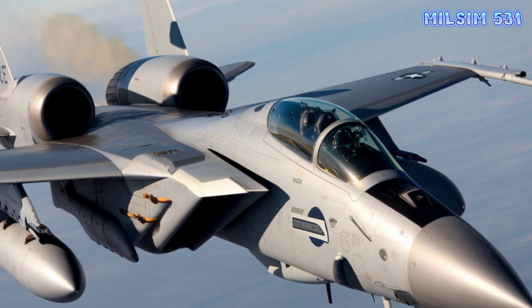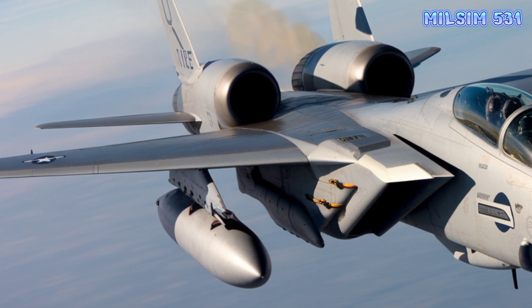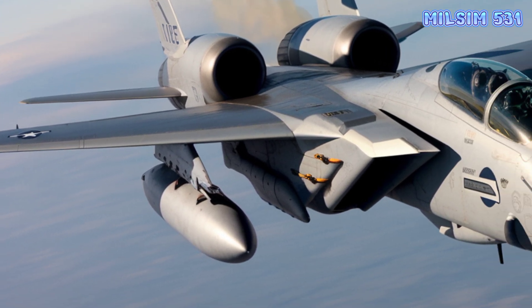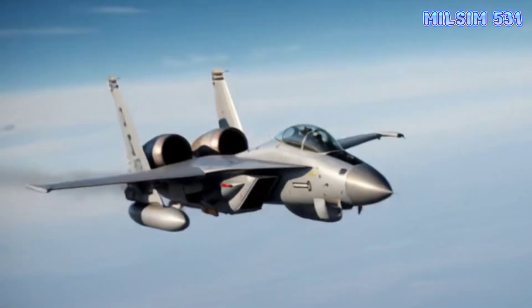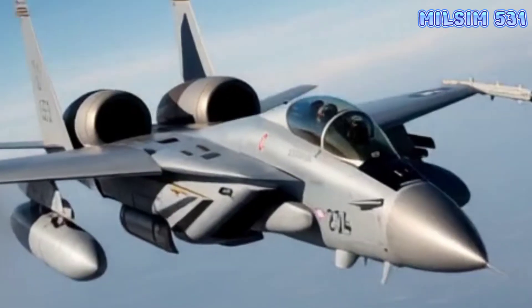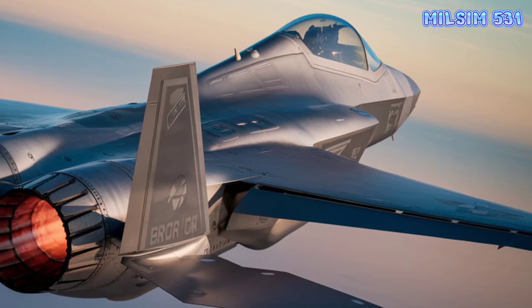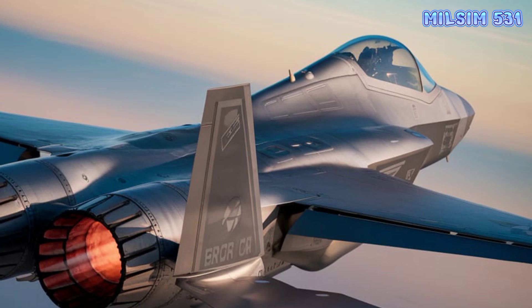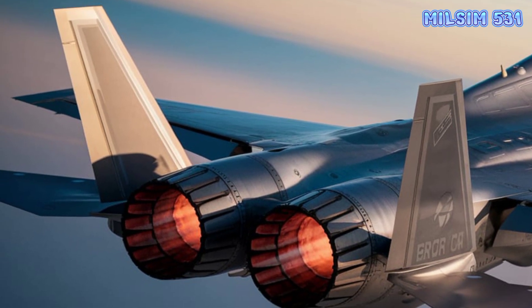Later models also gained bomb-carrying capability. The F-14's variable sweep wings allowed it to adjust for maximum agility and speed, making it one of the most maneuverable and effective fighters of its era. Not just a fighter, the F-14 was also a fleet defender — with the powerful AWG-9 radar and AIM-54 Phoenix missiles, it could engage multiple enemy aircraft from over 100 miles away.